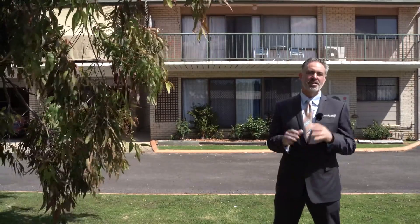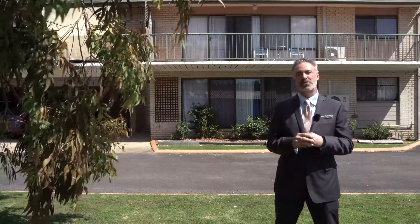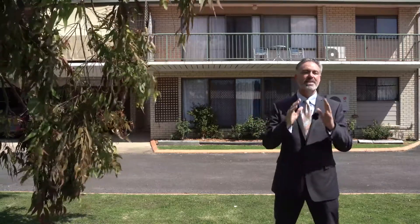If you're sifting through the websites and you're looking for a unit in Merimbula, it can be quite complicated. There are two types of units here: you've got holiday managed and you've got residential. What we've got here at 1 of 9 Broadrib is a residential.